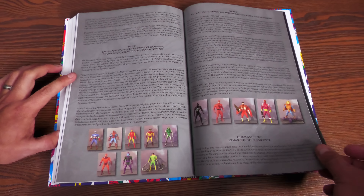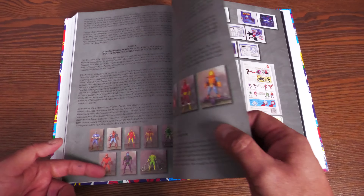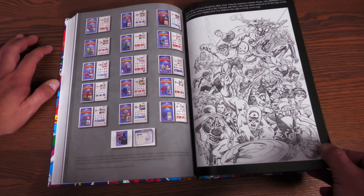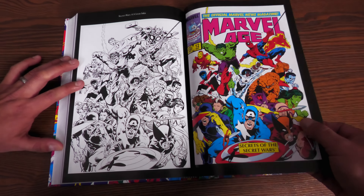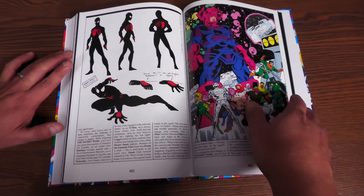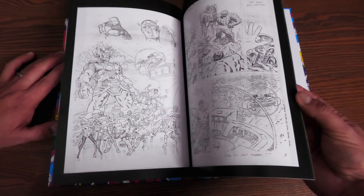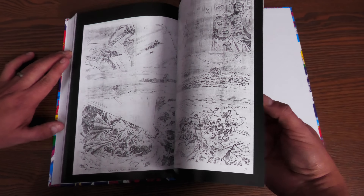A couple of other important things: we have the resurrection of Ulysses Klaw, which plays a role in the story of Galactus and Doctor Doom. It explains where he's been — he was absorbed by Dazzler, who absorbs sound to produce light, and she was able to destroy him. But he comes back and has been like a part of Galactus's ship, all part of Doctor Doom's plan. Doctor Doom is an awesome character in this.